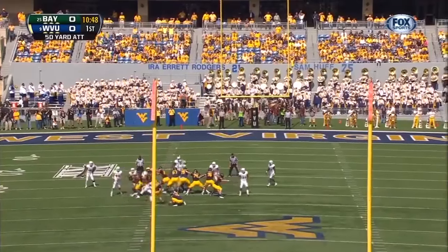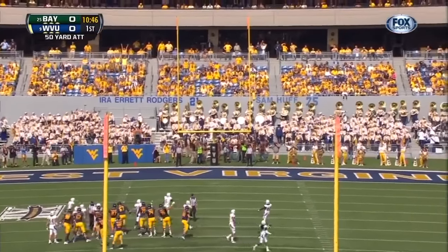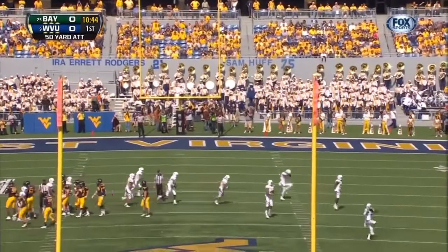This will be from 50 yards — his career high was 48. The kick is away... no good.